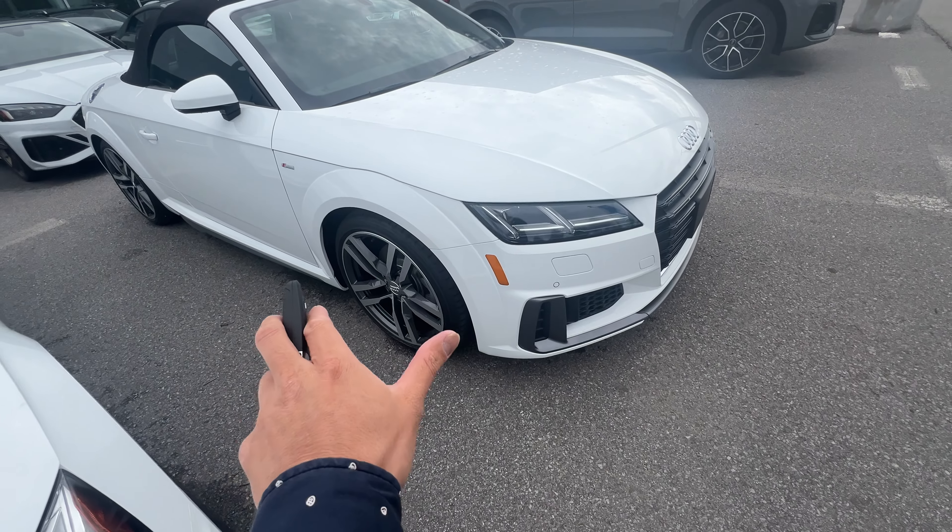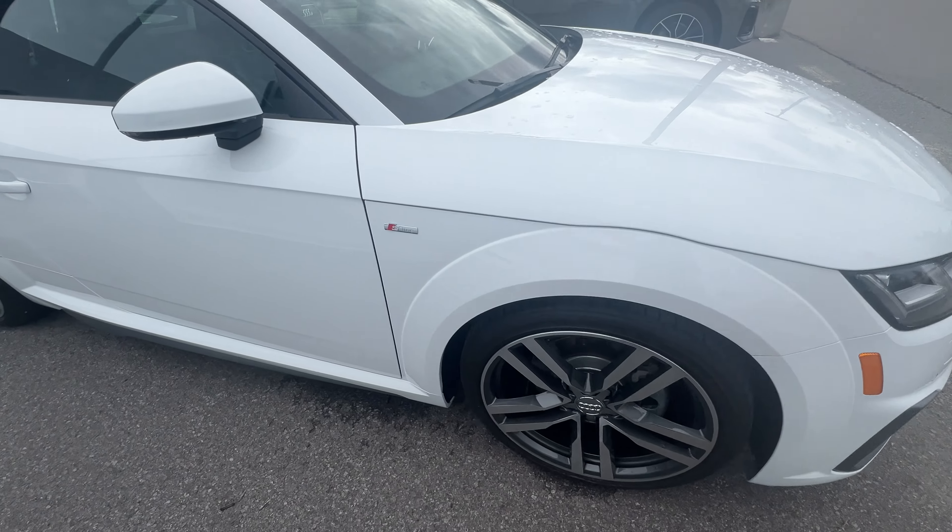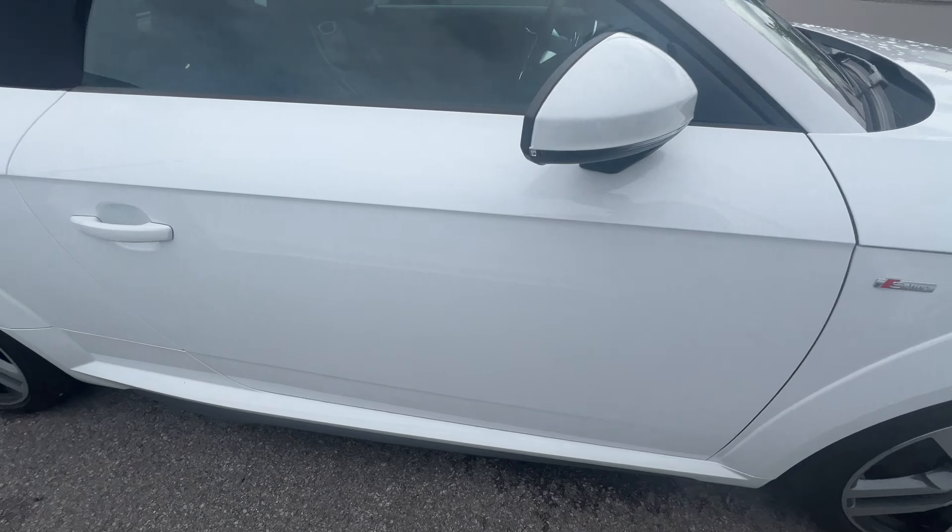Hi guys, my name is Albert Chao, I'm one of the Audi Brand Specialists here at Audi Niagara. Right over here we have this absolute gem, the 2022 Audi TT Roadster.